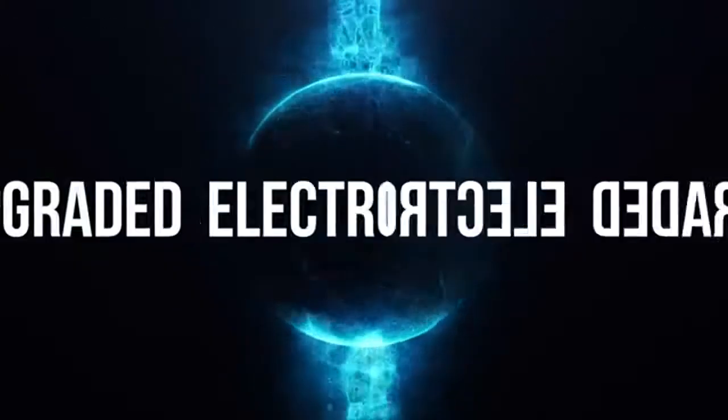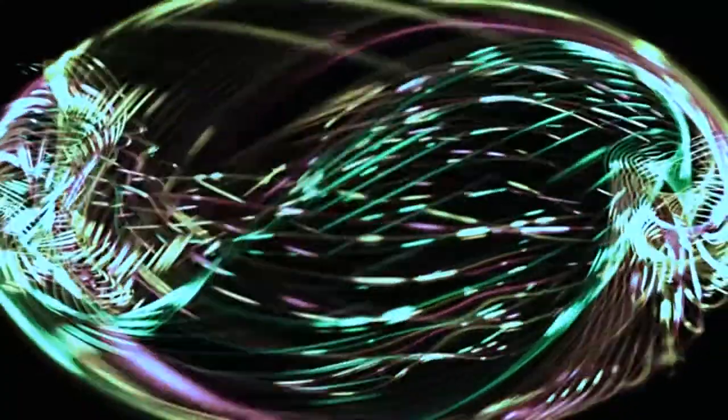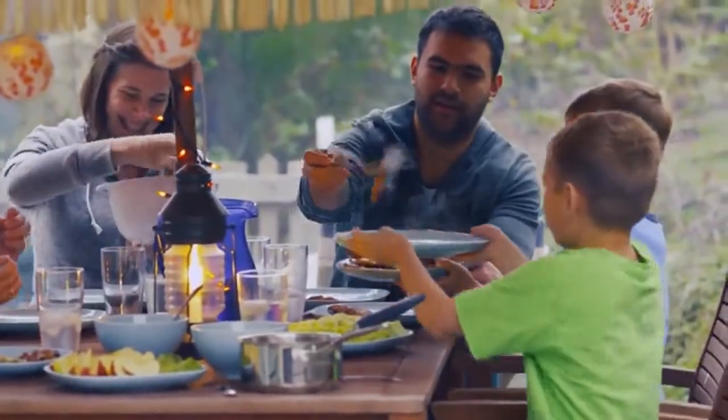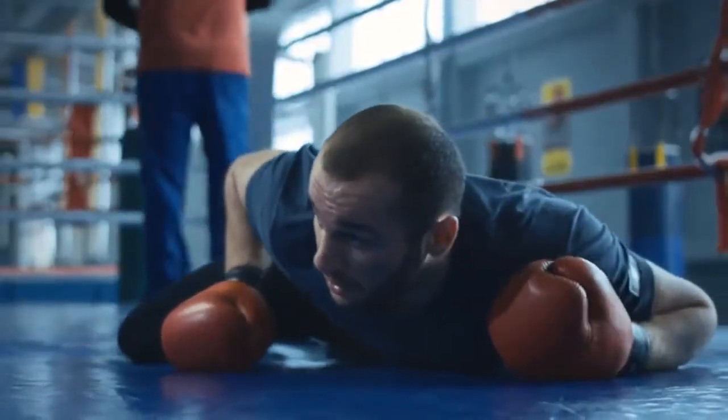That's the new product Mitoplex. Basically, Mitoplex — we talk about upgraded electrolytes — they're substances that when dissolved in a fluid can conduct electricity. Low carb is great, low carb is excellent, but electrolyte balance can go down.